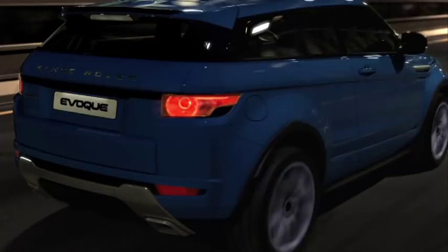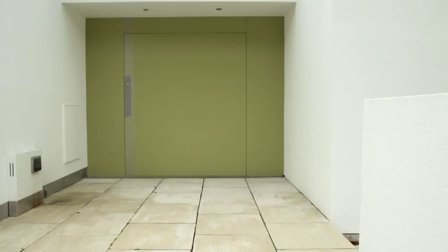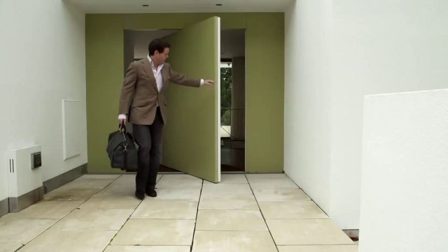The Evoque has the ability to be personalised. It's been announced that Victoria Beckham is a design consultant to us. So we're working together to look at, with the Evoque for example, making a very special edition which represents her values and our values.